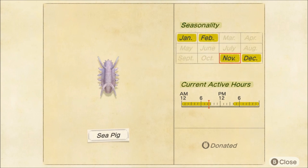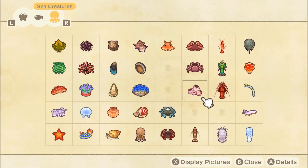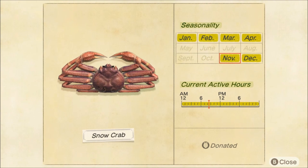Then we have three different crabs that are brand new. We get the dungeness crab — this one is fairly common, I would say the most common of the new crabs added, available all day long from November through May, so you'll be able to pick one of these up. Next up we have the snow crab — a little bit more difficult, also available all day long, but it's very very fast with a large shadow size. Good luck catching one of these — they are kind of difficult but they look really good in the museum.